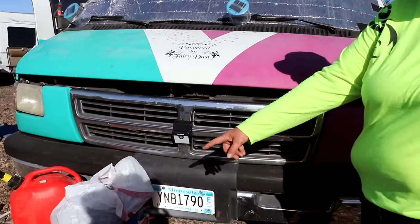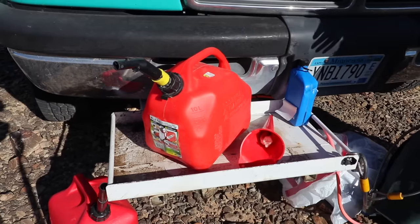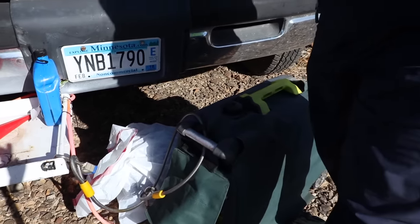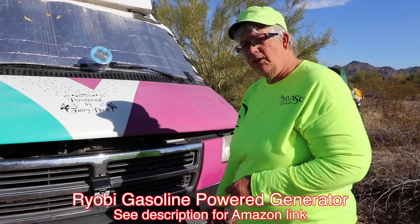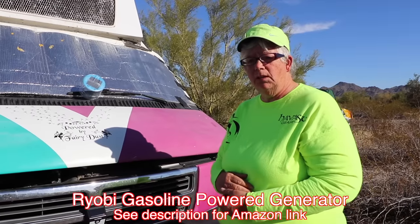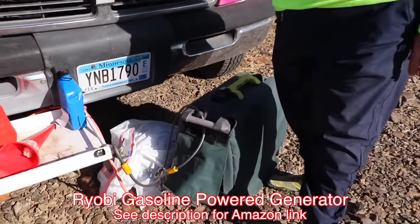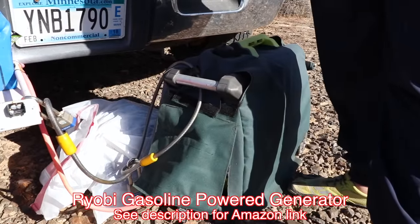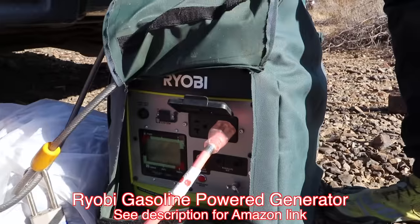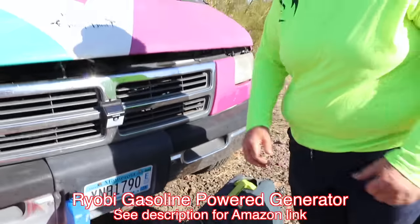The second thing was to get the mount done for the generator. We lock it on and I have a metal cover that covers it. Vinnie runs off generator shore power and can run off solar. I have solar on order, but I've already done all the work inside to get the solar done - I just got to get the panels mounted. The generator I use is a Ryobi and it's super quiet. We can talk right next to it. I made the cover for it - they don't come with the cover. Ryobi makes great stuff.